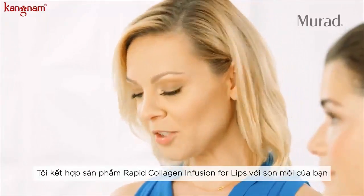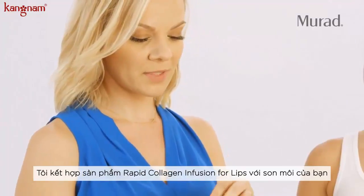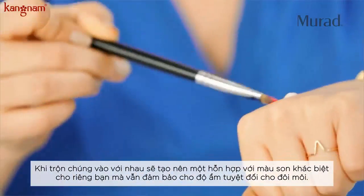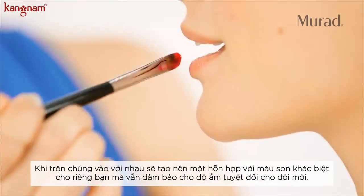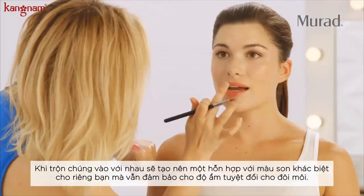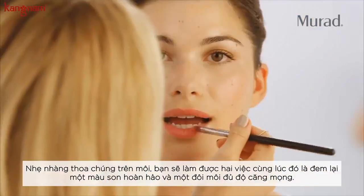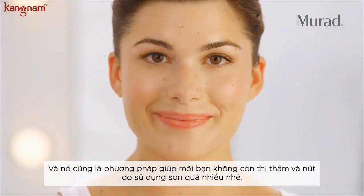Now I'm going to show you a quick trick to create your own lip stain. I'm mixing my Rapid Collagen Infusion for Lips with just a drop of lipstick — gently mix the two together. This creates a soft base with actual lip product that sinks into the skin and keeps your lips moisturized. Gently tap and you'll be left with a nice stain, leaving your lips soft and moisturized.